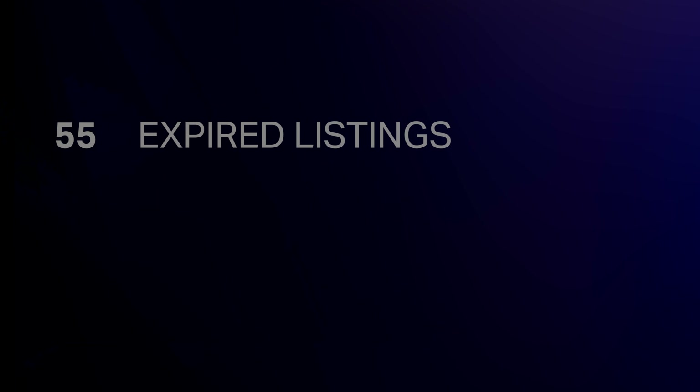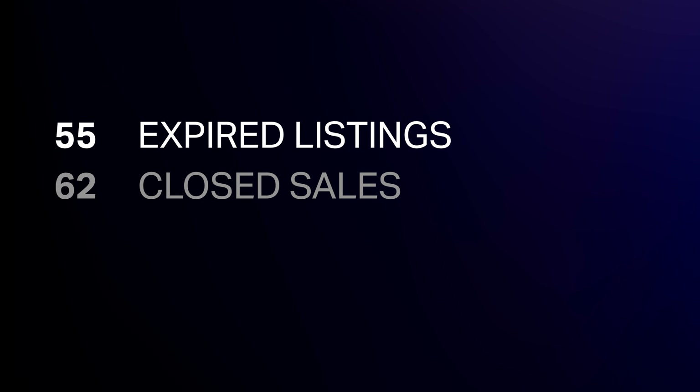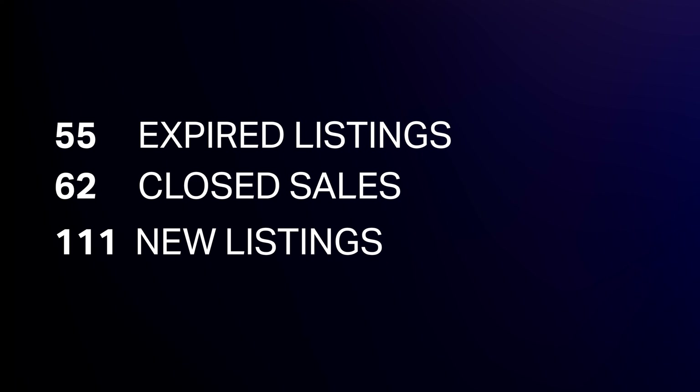Now, one of the things that's easy to look at is the solds. But what about those homes that didn't sell, also known as expired listings? In January, there were 55 expired listings plus the 62 homes that sold. We also had 111 new listings hit the market, which brings us to that total of 362 homes available at the end of January.